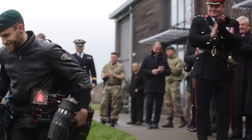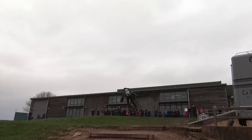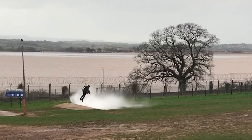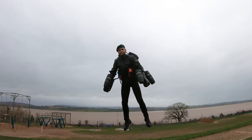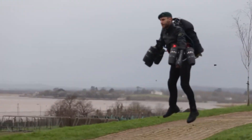Perfect for extreme sports, rescue operations, or public demonstrations, the Gravity Flying Jet Suit blends cutting-edge engineering, advanced safety systems, and pilots' skill to offer a breathtaking glimpse into the future of personal flight.